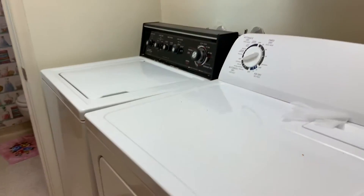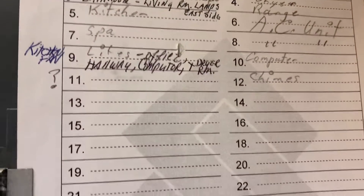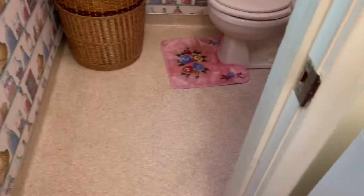Right off of this entrance is the laundry room. We have a washer and dryer and laminate flooring, storage. These appear to be worn here, refinishing. Here's one of the electrical panels — they have two.